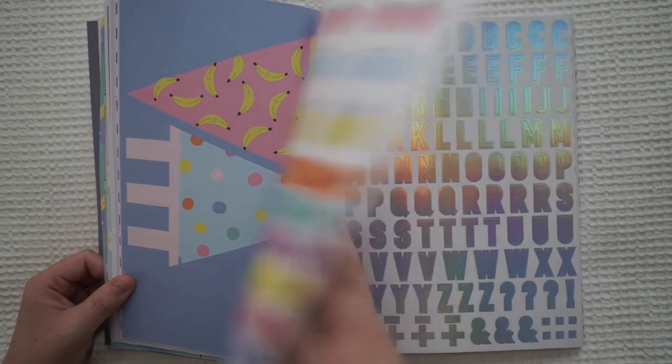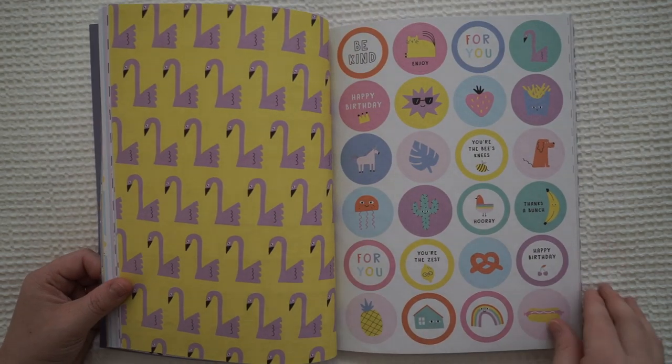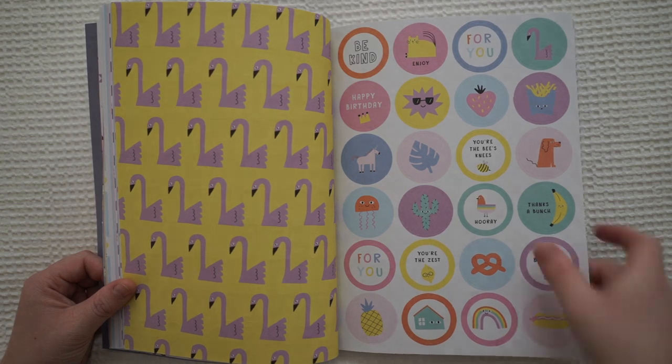Cupcake flags. I do like the alphabet stickers though. Not so much these ones, although that rainbow there is pretty cute. And the little baby there.